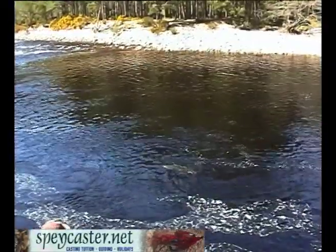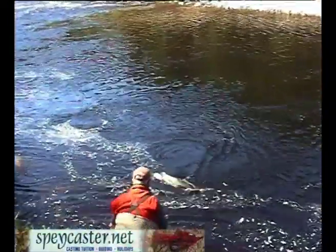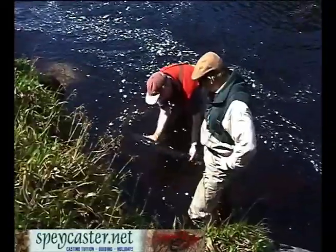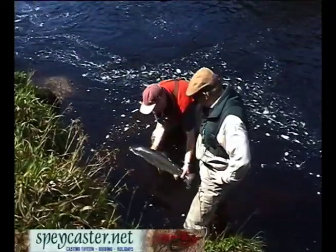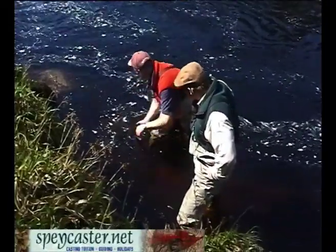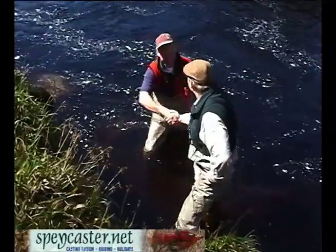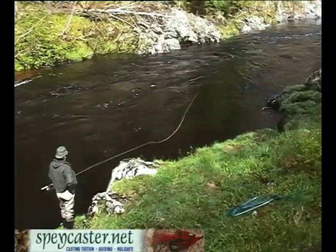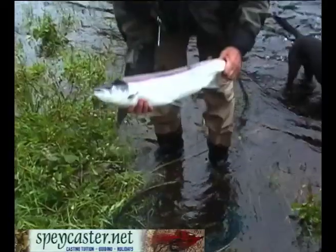This is Robert's first Scottish salmon. Think about it — 11, 12. Look at that, isn't that gorgeous? Gorgeous. Look at that, what a beautiful fish.